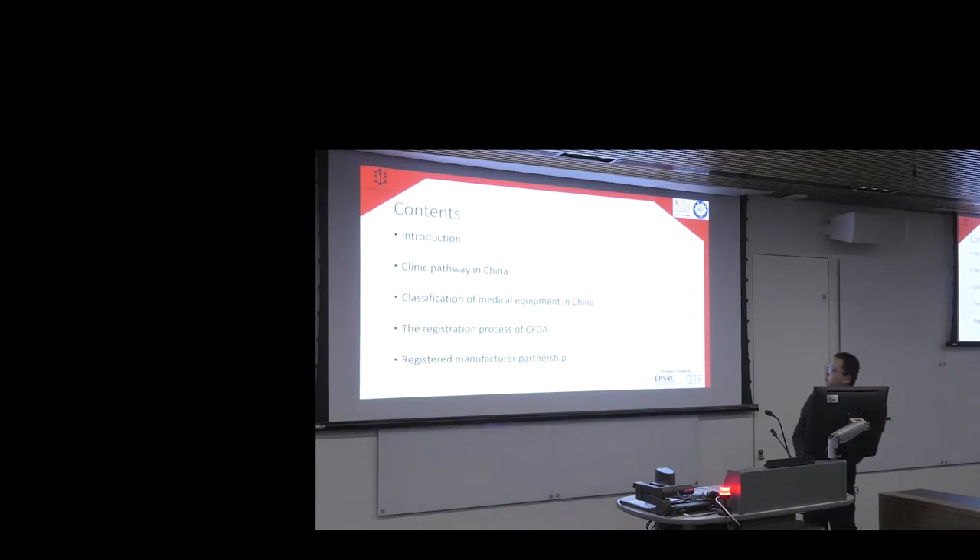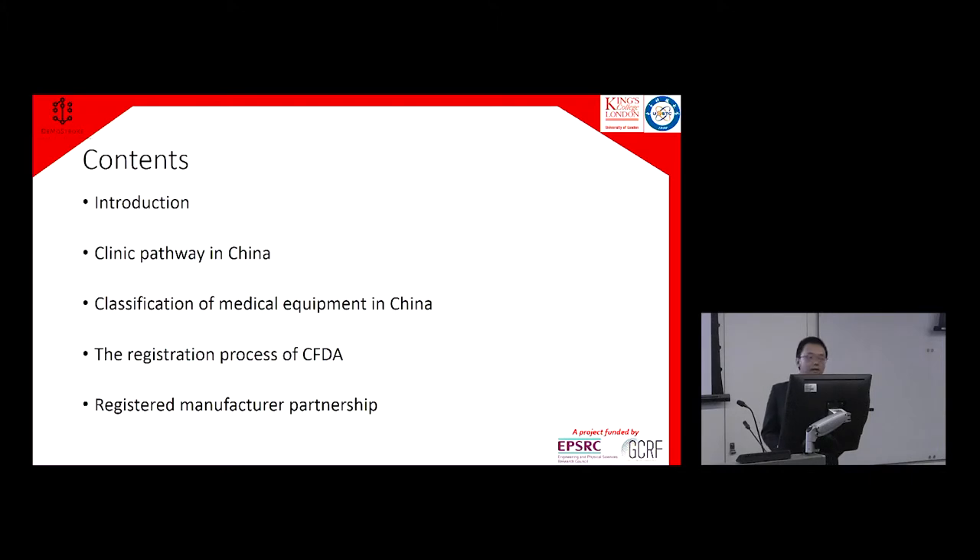Today I will give some introductions about the clinical pathways in China, because we want this demo stroke project to be commercialized and get into China's market. I will also introduce some classifications of medical equipment in China, the registration process of CFDA, and our manufacturer partner ET Medical.